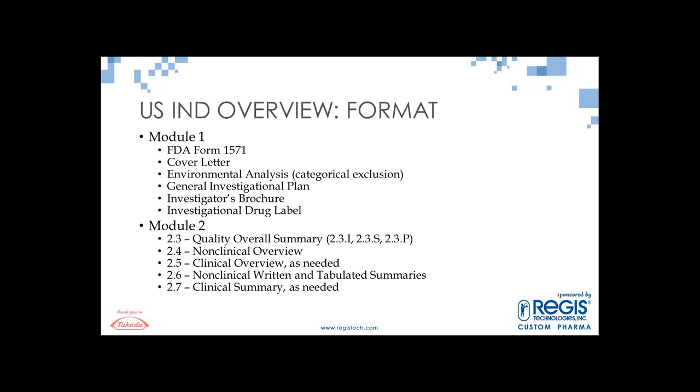There's an investigator's brochure that's primarily a summary of the information in your IND in Module 2. This document is provided to the investigator — since they don't have access to the IND — to give them background information on the investigational drug. There's also the investigational drug label: how you're going to label the drug going into the clinic. Module 2 contains all summary sections, with Module 2.3 being the quality overall summary — the CMC summary information — with subparts 23I (introduction), 23S (drug substance), and 23P (drug product).